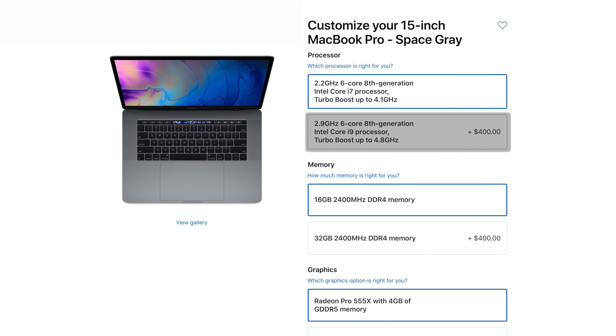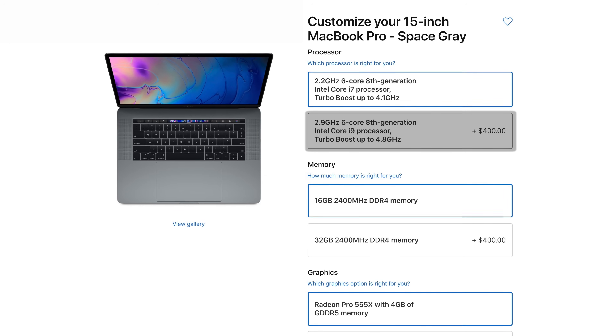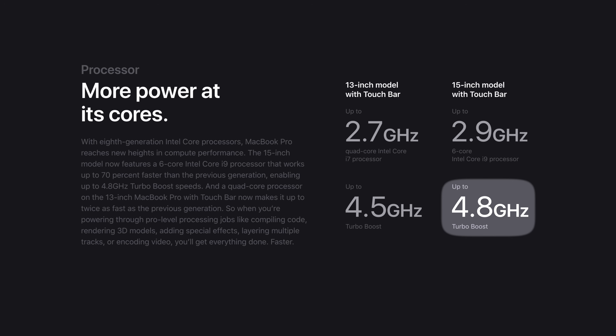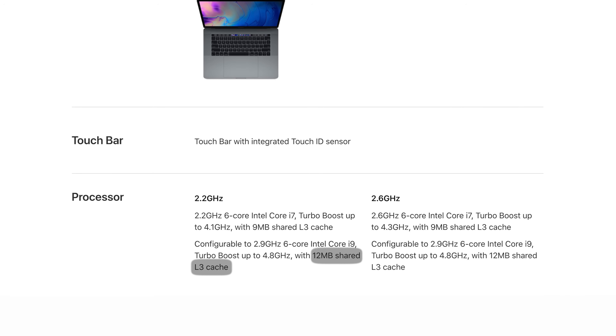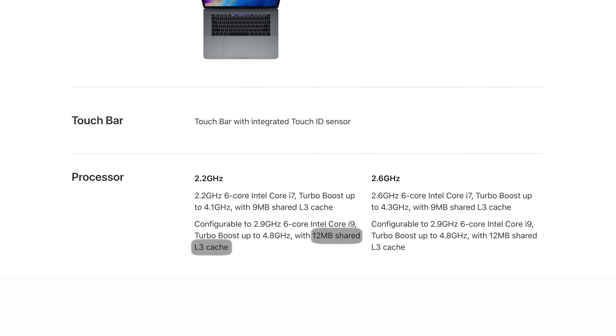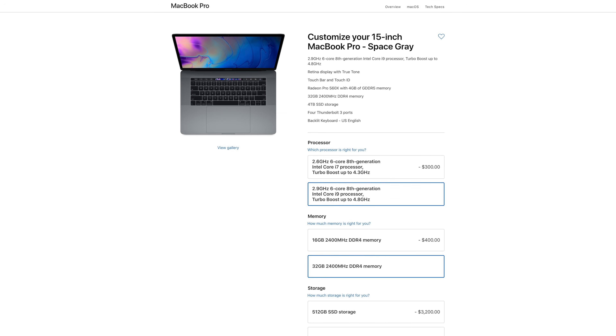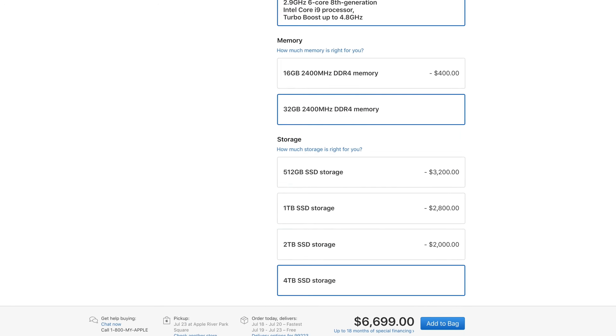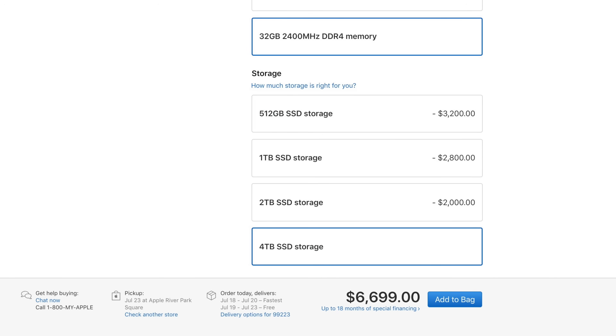You can also pay an extra $400 over the base model for the top-of-the-line 2.9GHz i9 processor that turbo boosts up to an insane 4.8GHz — the highest turbo boost speed ever seen on any Mac — along with a bump up to 12MB of shared L3 cache. There's now a 4TB SSD option, which helps bring the price for a fully loaded 15-inch MacBook Pro up to a massive $6,699.